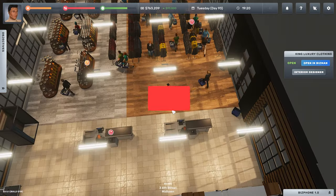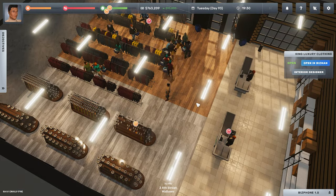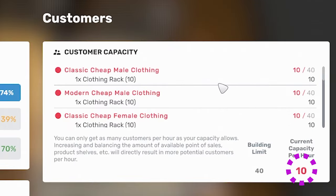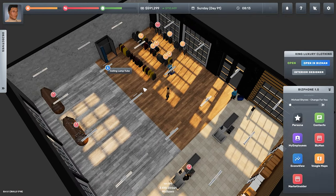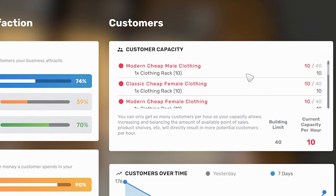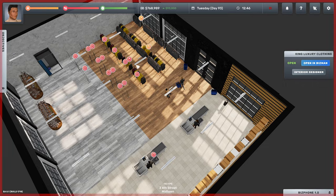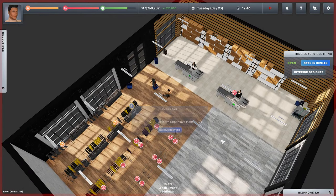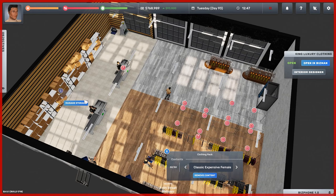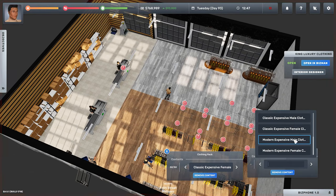We'll start with something a lot of people don't know: sales furniture also has a customer capacity. In the top right section, the customers per hour needs to reach the building capacity. For example, in my clothing store I had one clothing rack per product. One rack can only support 10 customers, meaning my store will not get more than 10 customers per hour. I fixed this by adding four racks per product, so the clothing products could now handle 40 customers.